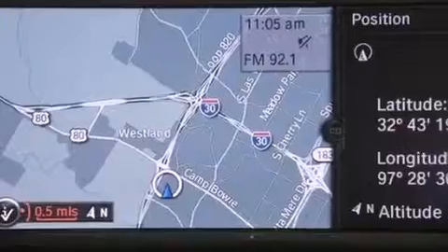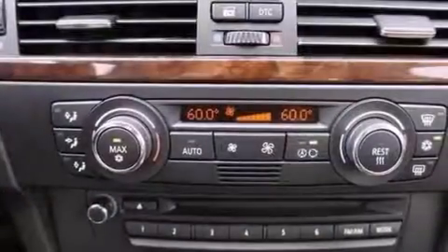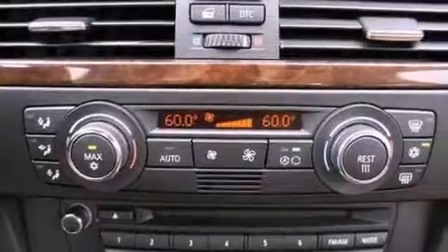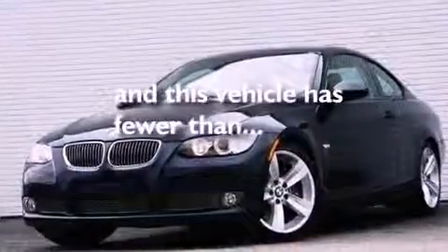A passenger-side vanity mirror, an anti-lock braking system, air conditioning with vents for rear seat passengers, and this vehicle has fewer than 24,000 miles on the odometer.